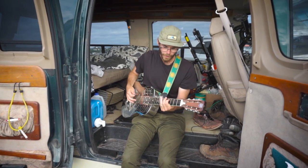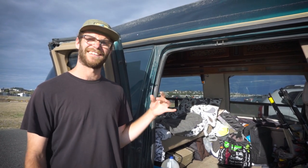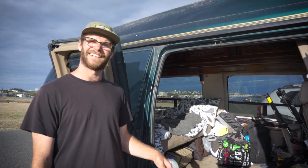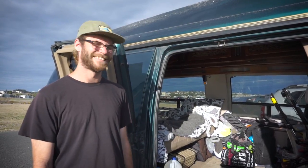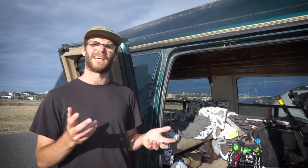When I first got it I was traveling with a friend and it was good for traveling, but I found it was a little cramped because we both had all our stuff in here. He brought a lot, I brought a lot — I brought three guitars the first time. Now I only have one. It's just hard to live in it when there's two people. You can travel out of it, but you can't live in it. There's a fine line between the two.